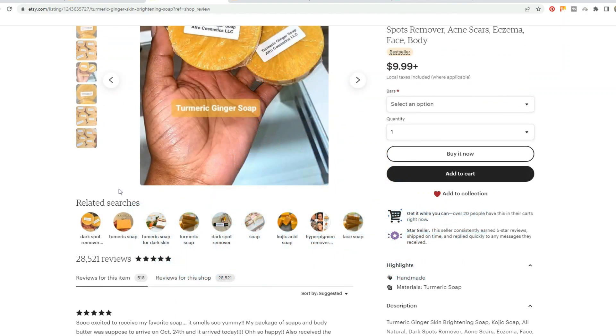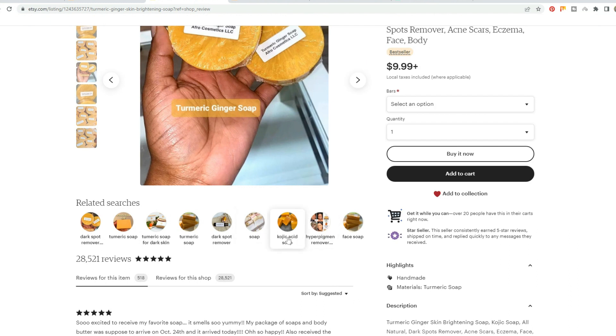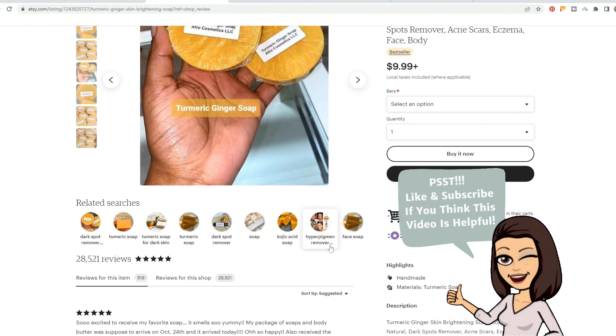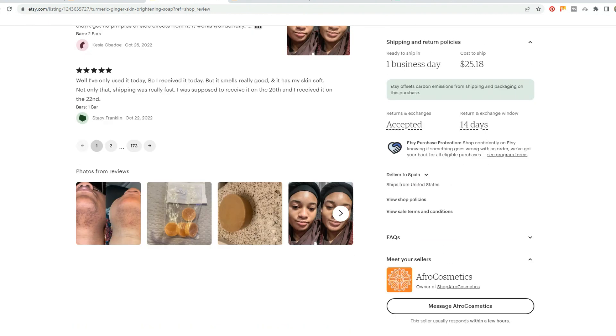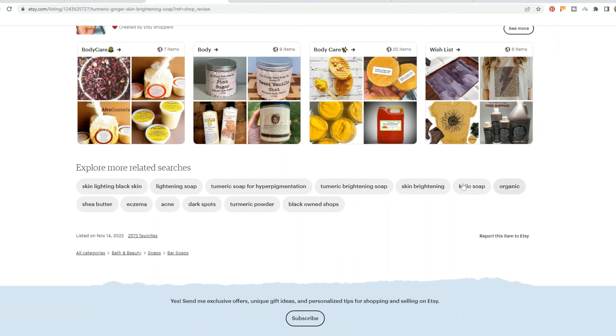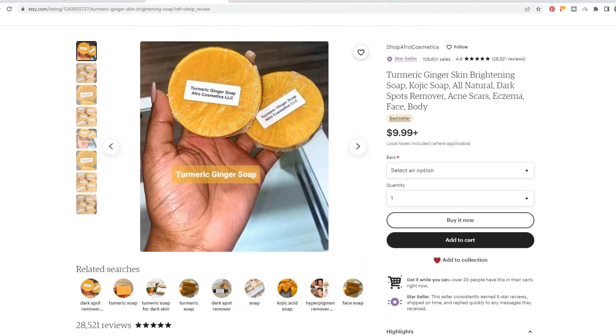Looking at their keywords, they've got Dark Spot Remover, Turmeric Soap, Turmeric Soap for Dark Skin. Interestingly, one tag spells it 'Tumeric' with an R and another spells it without — so it looks like they're capitalizing on a common misspelling. Then we also have Soap, Kojic Acid Soap, Hyperpigmentation Remover, Black Skin, Face Soap, Skin Brightening, Organic, Eczema, Acne, Dark Spots, Turmeric Powder, and Black Owned Shops. That last one is awesome because it helps capitalize on their niche and get more support from their community. That's really smart.